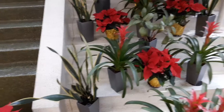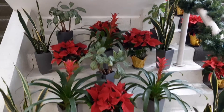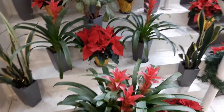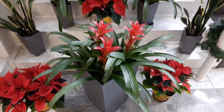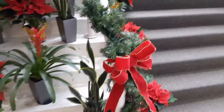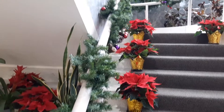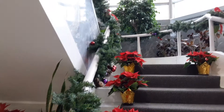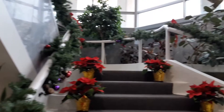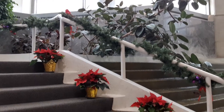You can see mother-in-law's tongues and different palms, plenty of Christmas colors. Garlands on the railings, all the way up the steps, and some interesting looking different trees here.